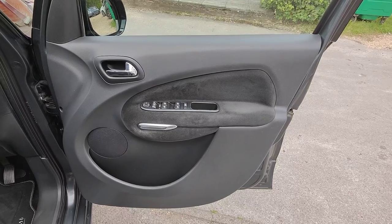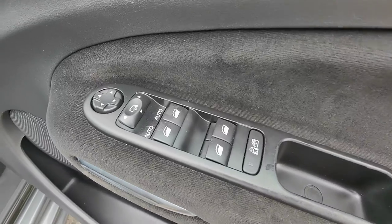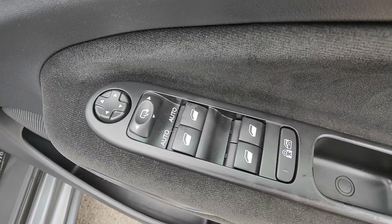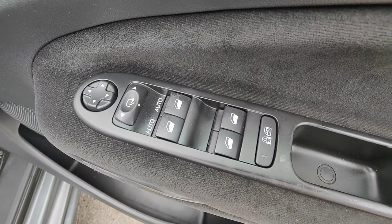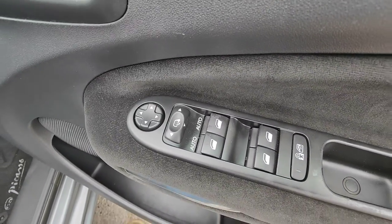On to the door card — being the Exclusive model you also get a little chrome trim amongst the cloth insert, and you get front automatic windows on both sides, rear electric windows, and electric mirrors with a folding function as well.